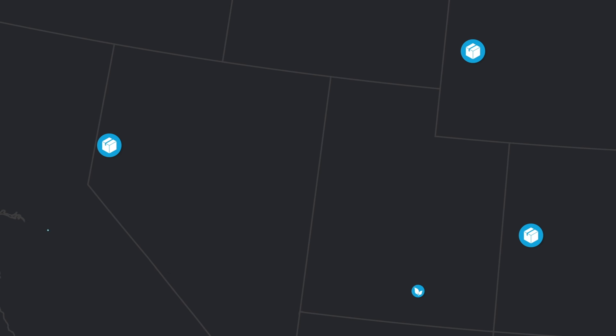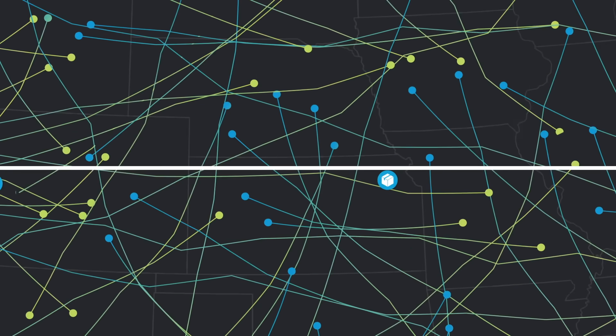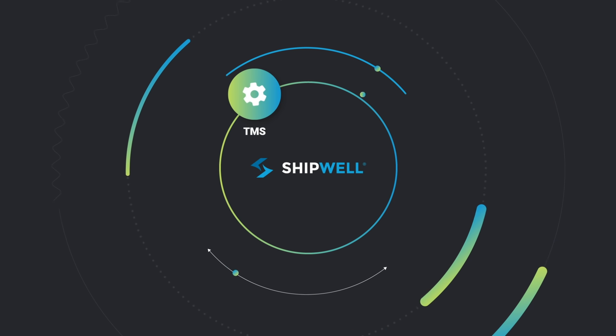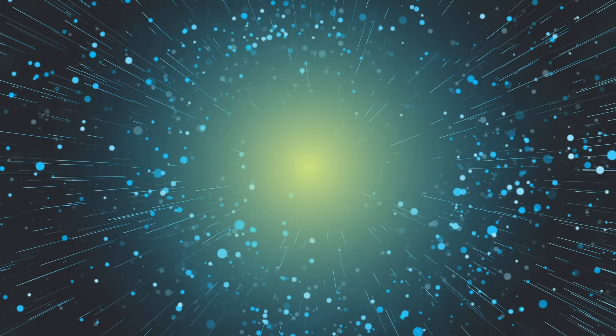Now imagine doing it at scale for customers all across the map. For that, you need ShipWell — a connected shipping platform that delivers a superior TMS along with advanced visibility and an integrated partner network, all-in-one cloud-based solution.